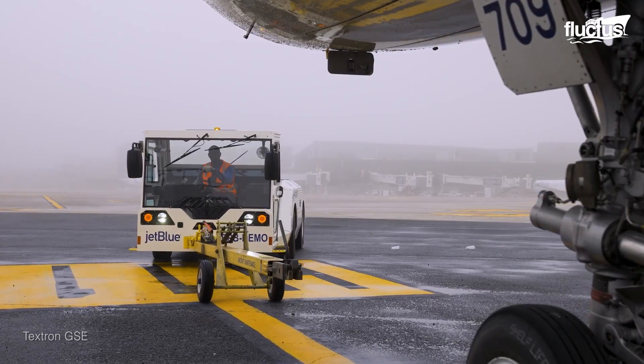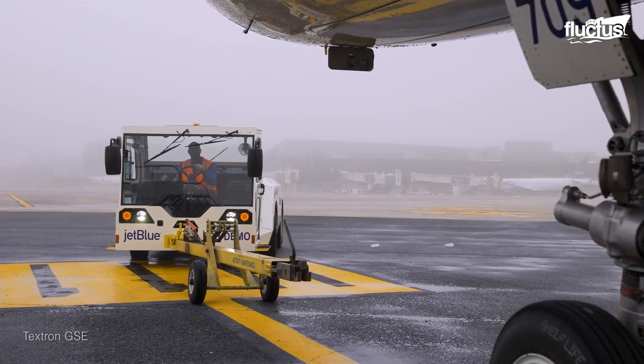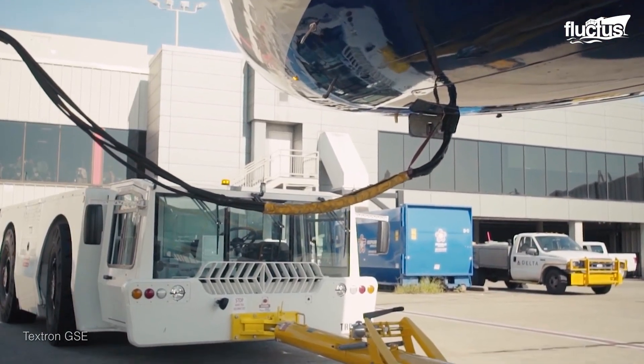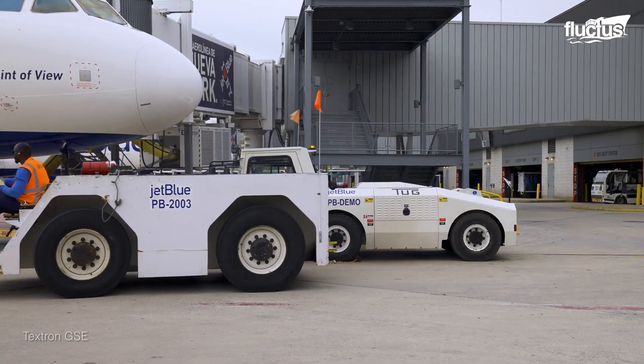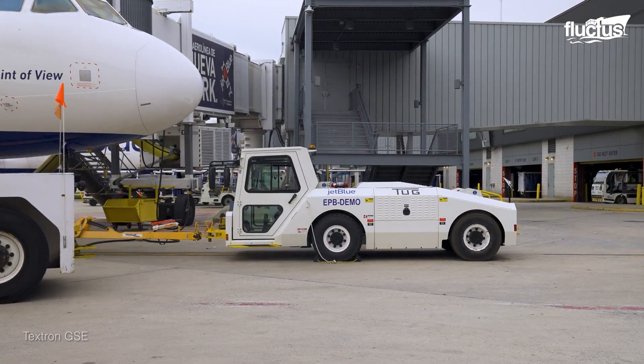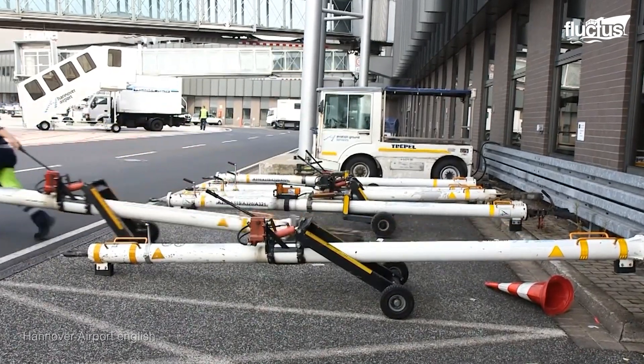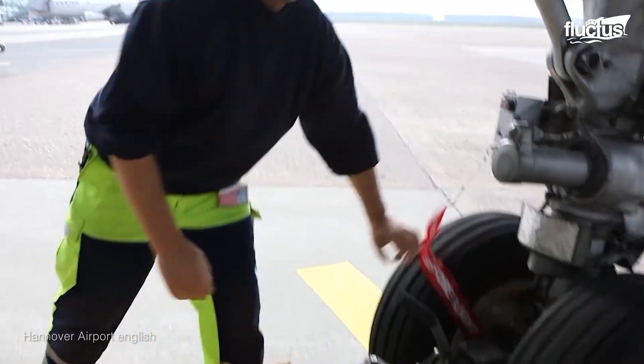The low-profile vehicles are made of heavy steel and often weigh over 50 tons on their own. They use special drawbars or a landing gear scoop system to grip the nose wheel strut of the plane and maneuver it around the airport.